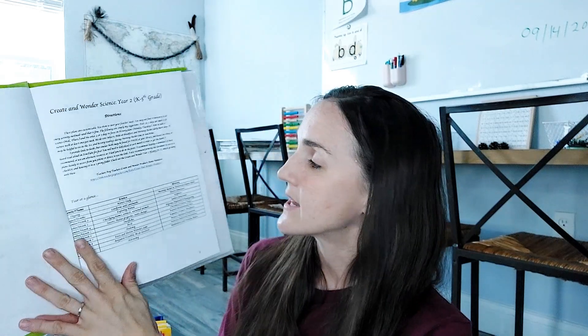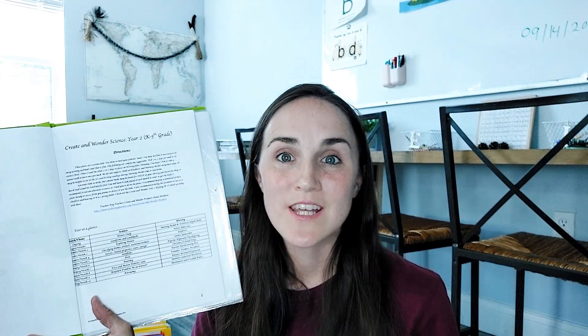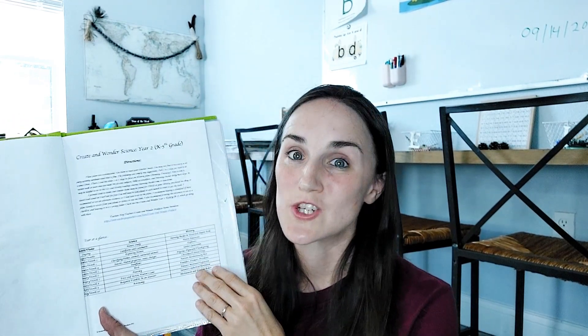Science is the same thing — month-by-month units, and it actually goes along with history thematically. For example, in September we're learning about explorers in history, so in science we're being explorers too — reading Ellie's Log, making nature notebooks and nature treasure boxes, and doing activities related to identifying and enjoying nature. I also include a whole section on nature study with little nature devotionals, examples of stories, and connections I've made with my children while out in nature.